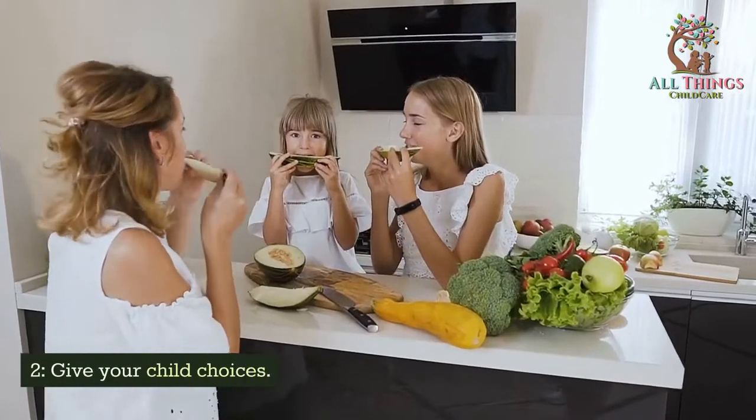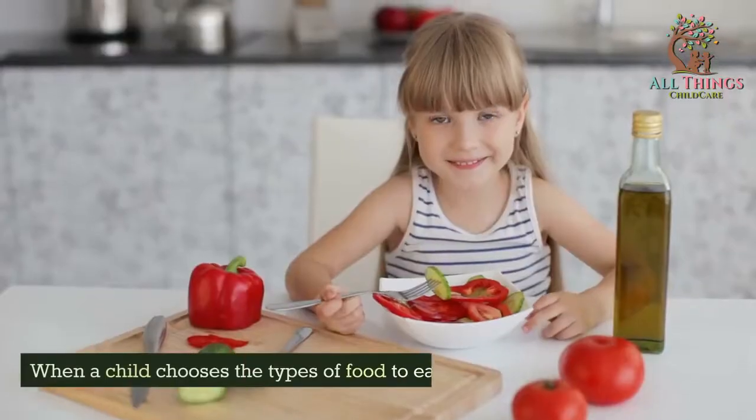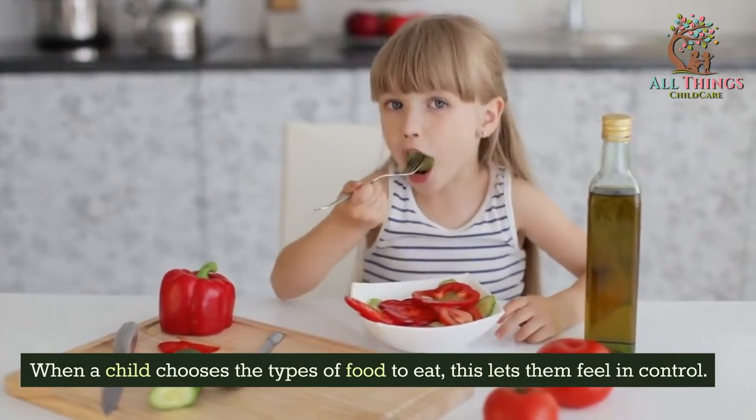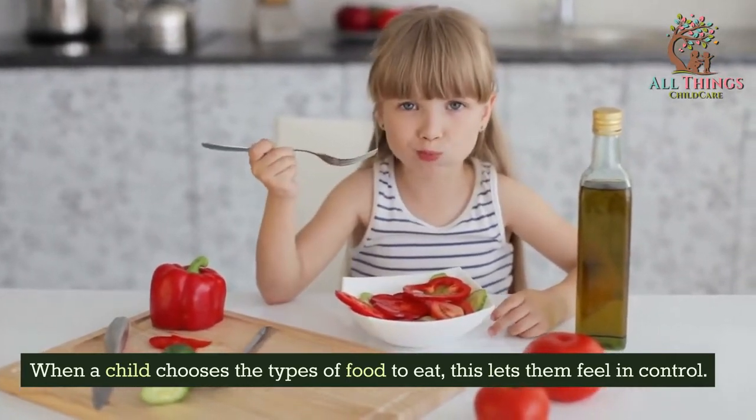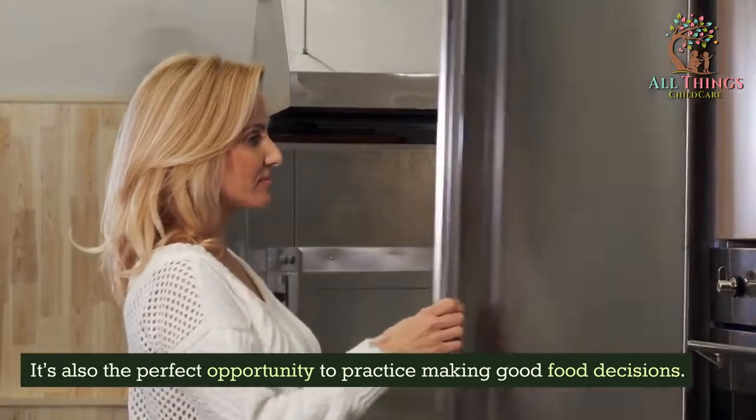Tip 2: Give your child choices. Offer up two to three choices of food. When a child chooses the types of food to eat, this lets them feel in control. It's also the perfect opportunity to practice making good food decisions.